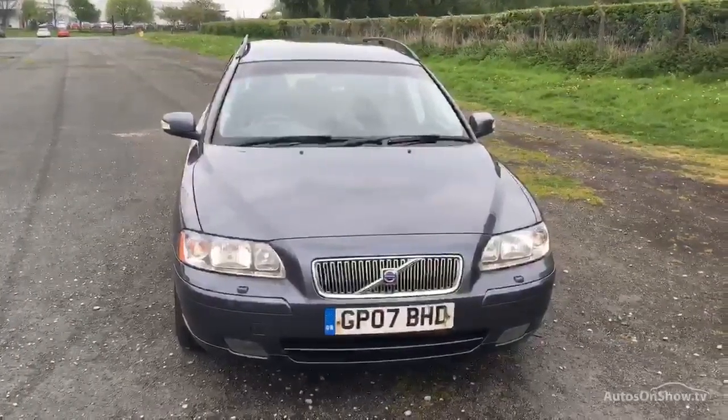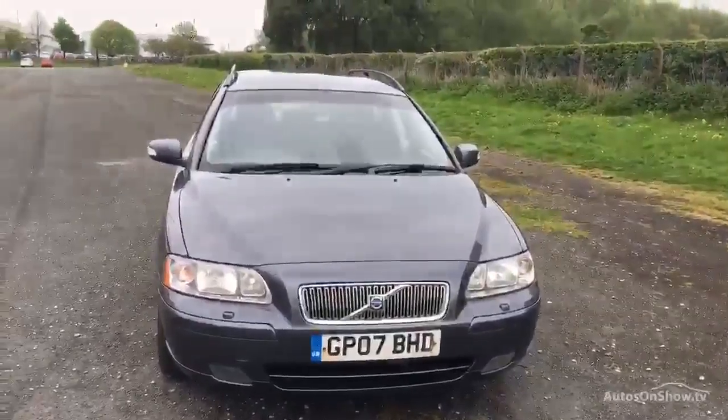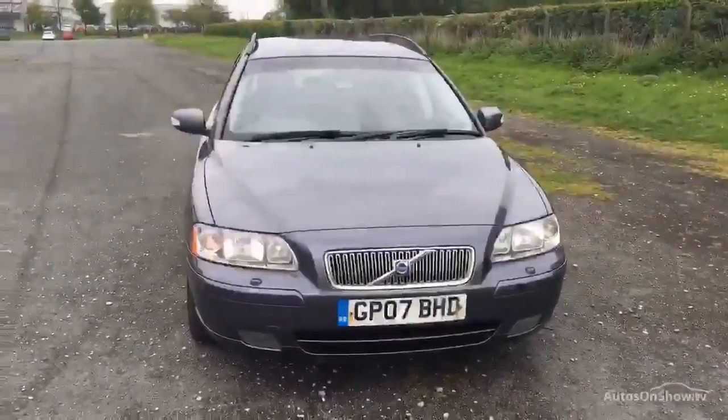Good afternoon ladies and gents, welcome back to Ridebook Volvo here in Chester. This afternoon we've got for you a Volvo V70, 2.4 diesel SE Sport.